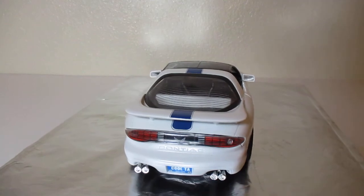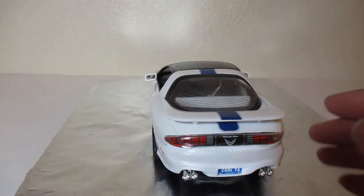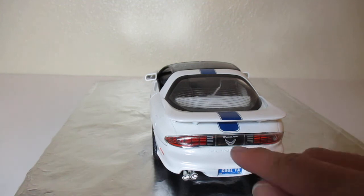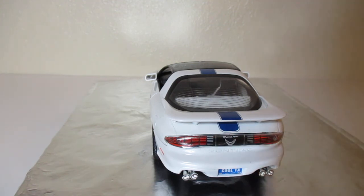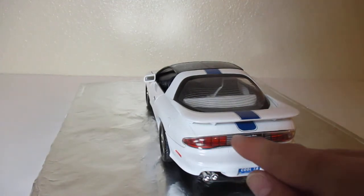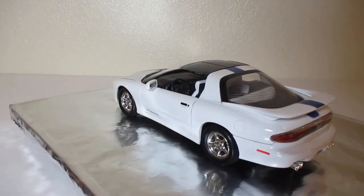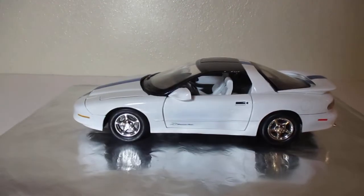Another thing to note: this is the only Trans Am actual car that has the clear plastic in the back with the white Firebird and the white Trans Am decal. The rest of them are painted in a darker plastic and then painted with the red on it. So this one is clear plastic and that is painted on the body of the car.